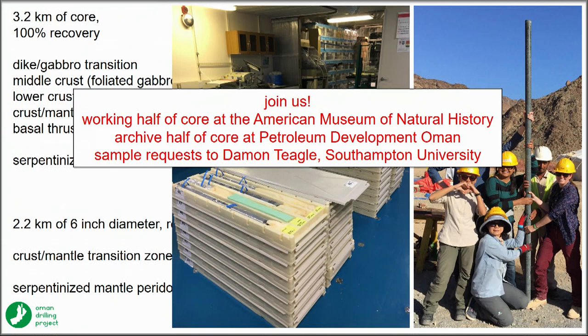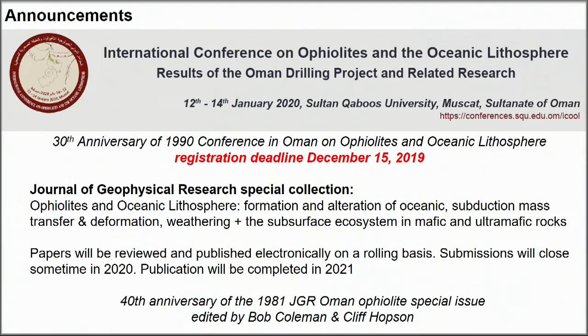After that, sample requests and archival storage will be done by the American Museum of Natural History forever. There's a meeting — sort of the capstone meeting for the Oman Drilling Project — though scientific contributions on other topics are also welcome.